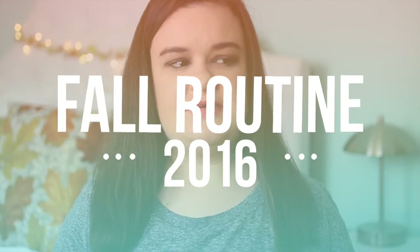What's up guys, it's Taylor, welcome back to my channel. For today's video I'm going to be doing a fall get ready with me slash my fall routine. Basically I'm going to be showing you guys a fall makeup look that I've been doing a lot lately, a fall hairstyle, and also an outfit idea.